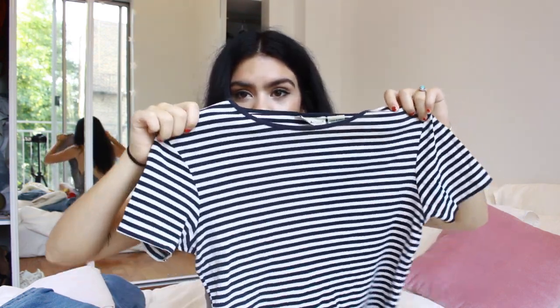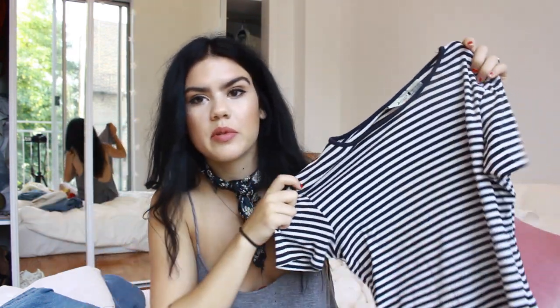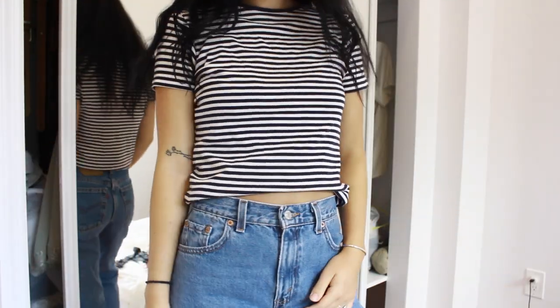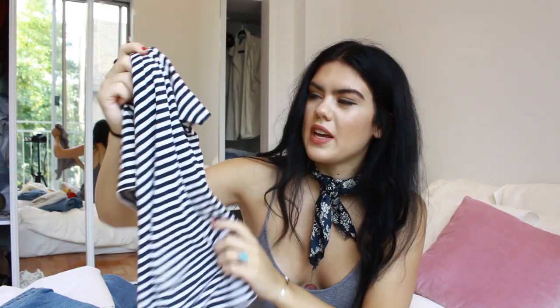I also bought this striped t-shirt from a thrift store. Reformation actually sells a t-shirt that looks almost exactly like this, but this was way cheaper. It's just White Stag, which is a classic — I think they probably sell it at Walmart. It's almost like a necktie stripe. Stripes just go with everything — I think they elevate an outfit and make you look effortlessly cool. I know it's kind of cliche, but I think it stands true.